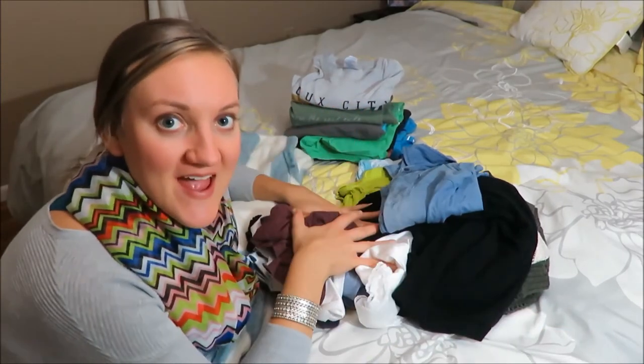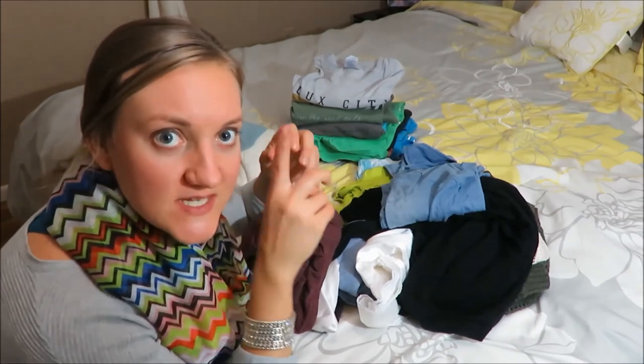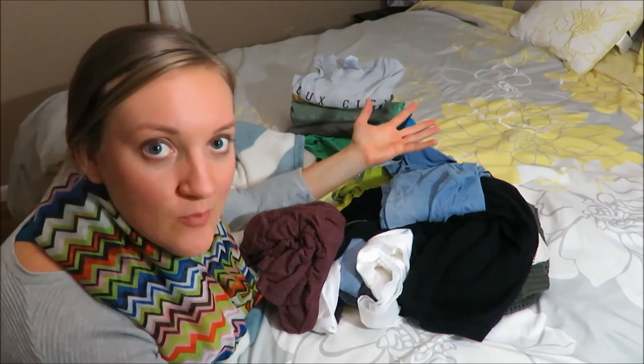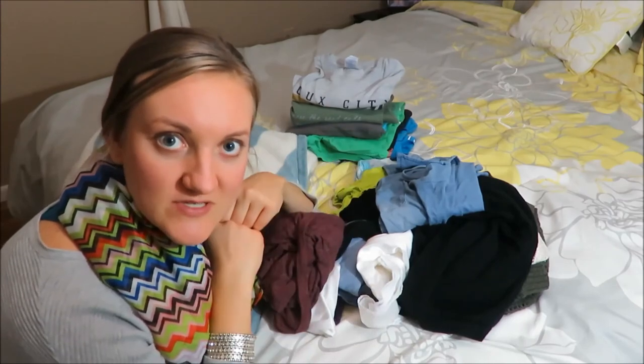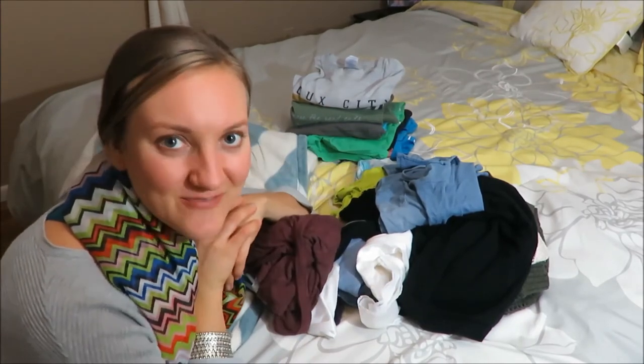I feel like I have a lot more space in my chest of drawers now, and I just encourage you to go through something in your house today — take 10 minutes to look through it and purge what you don't need anymore. Donate it, give it to family members, something like that. Give it a thumbs up if you enjoyed, and comment below something that you are going to declutter today. Have a blessed and wonderful day! Bye!